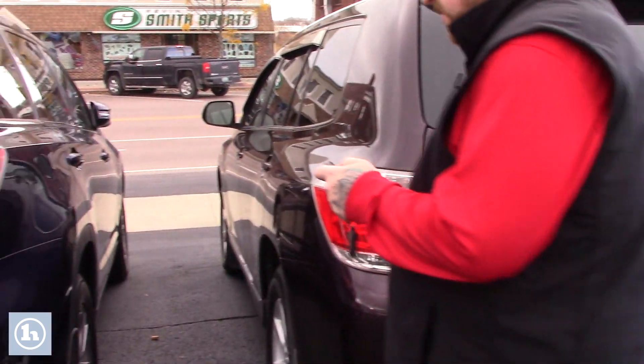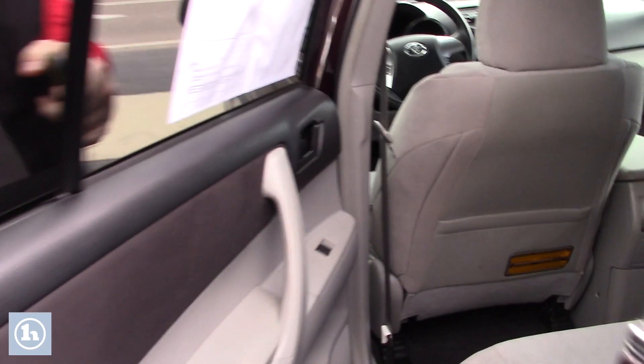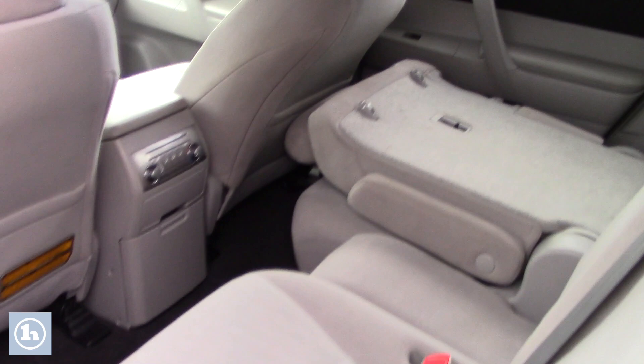Let me bring you around up front so you can take a look inside the cabin space. This Highlander has a nice clean grey cloth interior, not showing a lot of wear and tear, still in good condition, with good comfortable seating for your passengers in the back.